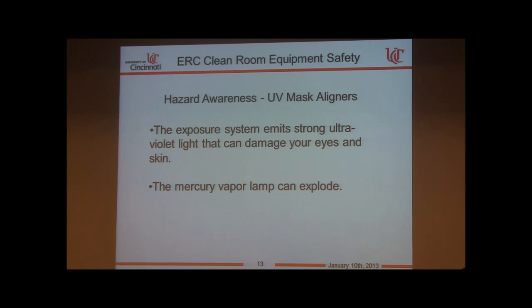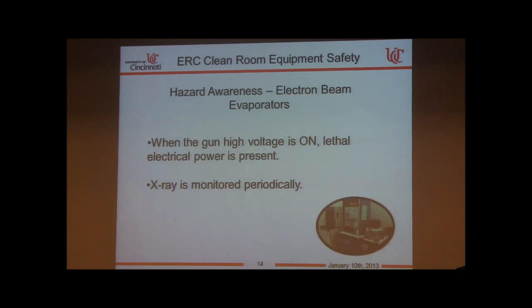For the electron beam evaporators: when the gun is on, lethal electrical power is present. We also monitor the tools for x-ray. There is always an operator in front of these tools when the gun is on — it's highly unlikely you'll encounter the hazardous power, but it is there.